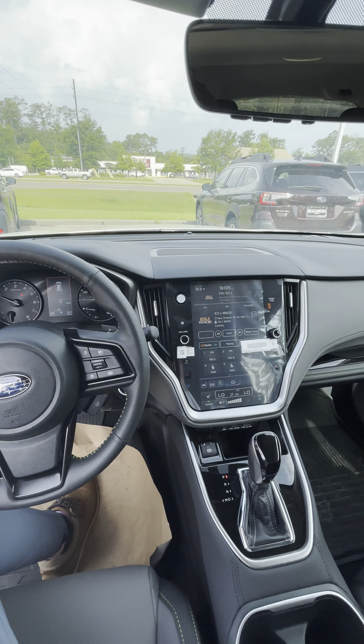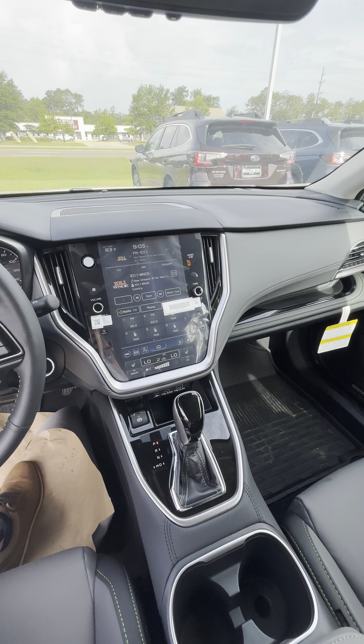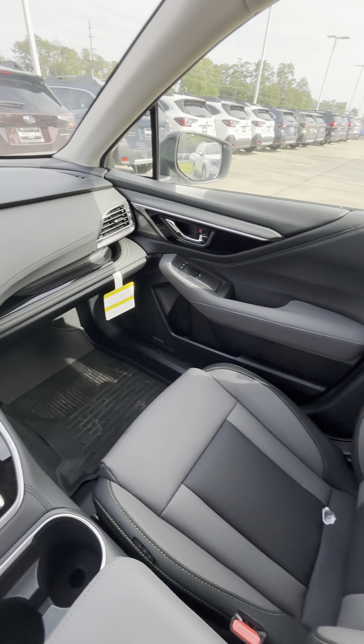You do have your 11.6 inch touchscreen display with heated seats, as well as all of your EyeSight safety features.